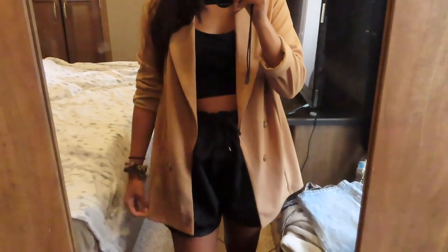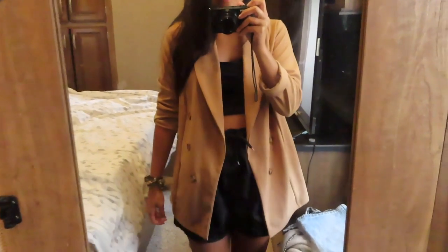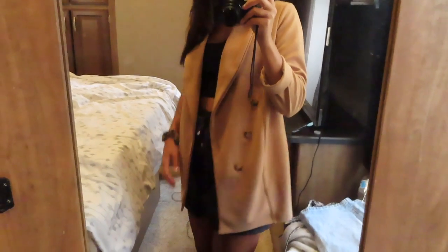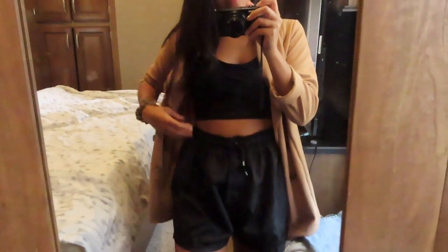The next top is this cute camel color blazer. It is so cute and I'm in love with it. You can wear it with some biker shorts and a crop top — I think that would look bomb. Or you can dress it up with skinny jeans, boots, and a crop top.